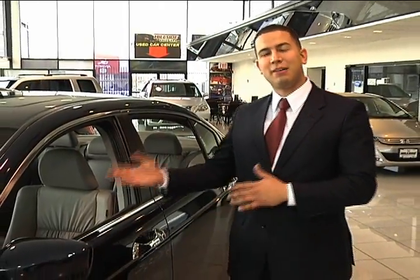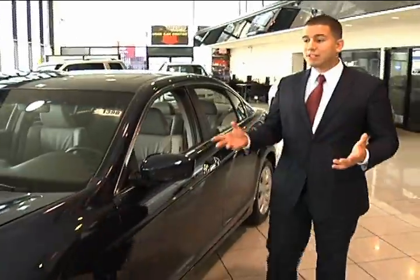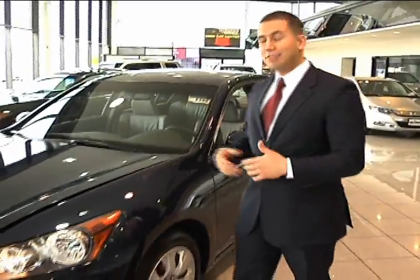My name is Mania. I'm going to be talking to you today about the 2010 Honda Accord EX-L V6. This is actually the largest, most powerful Accord Honda has ever built.